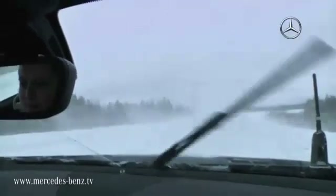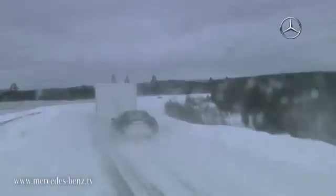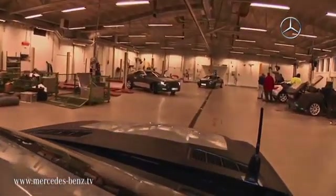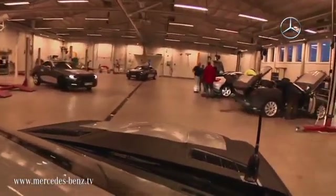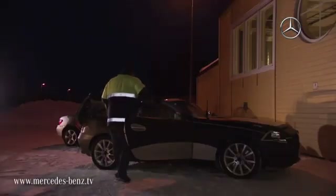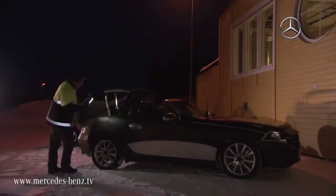And let's be honest, this all happens in conditions which the future driver of an SLK will rarely experience. Day and night, week upon week, and in temperatures down as low as minus 40 degrees, the new Roadster is permanently put through its paces. And only when our engineers are absolutely convinced that even the most extreme Arctic winter is no match for the car can it return to Germany.